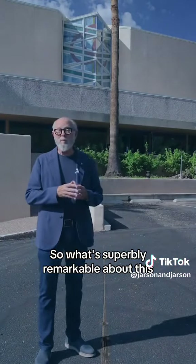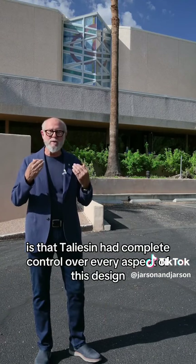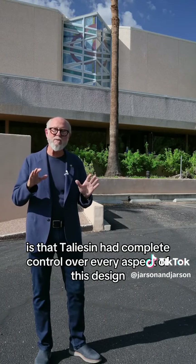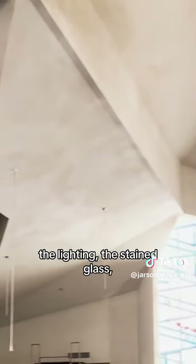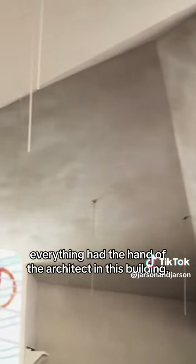What's superbly remarkable about this is that Taliesin had complete control over every aspect of this design — from the interiors, the pews, the lighting, the stained glass — everything had the hand of the architect in this building.